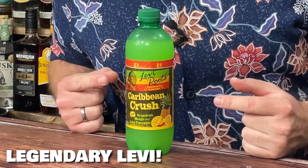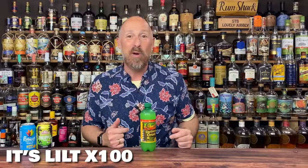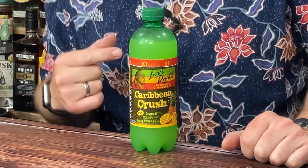Coming up at number eight: Levi Roots. This is not his reggae reggae sauce — this is his version of Lilt with mango. Pineapple, grapefruit, mango — delicious. I haven't mentioned Lilt yet — this is Aldi's version, I call it fake Lilt, pineapple and grapefruit. If you can't get Levi Roots, that's a great substitute, or normal Lilt obviously. But I absolutely adore this mango version. White rum, light rum, gold rum, aged rum, black rum, dark rum, spiced rum, Jamaican rum — oh my God, it is phenomenal.